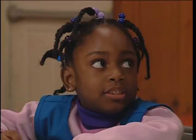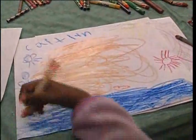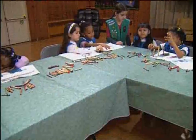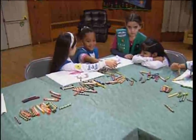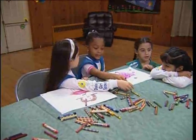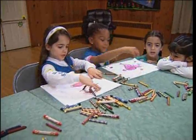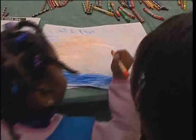Her budding independence makes a Daisy Girl Scout curious and eager to explore her world and do things herself, but she also wants to please adults and craves their approval. The Daisy Girl Scout also likes to work in pairs or small groups and is capable of cooperation and compromise. She can also be very creative in solving problems and in her use of language.